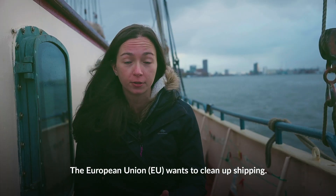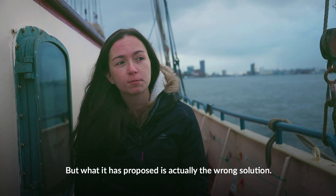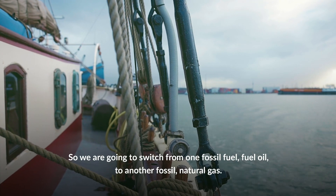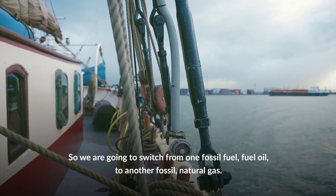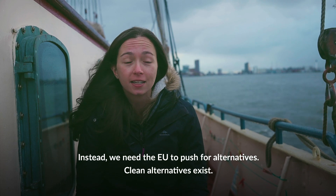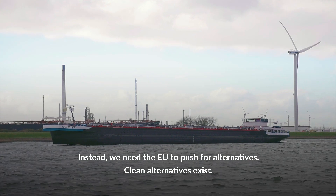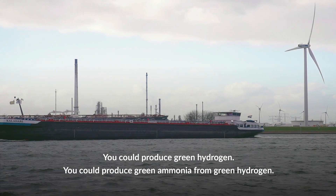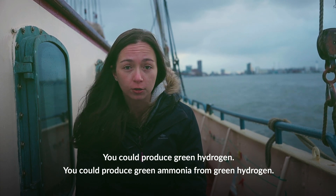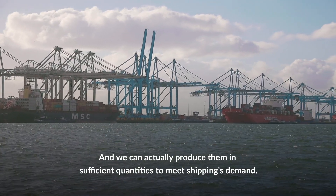The EU, the European Union, wants to clean up shipping. But what it has proposed is actually the wrong solution — switching from one fossil fuel, fuel oil, to another fossil fuel, natural gas. Instead, we need the European Union to push for clean alternatives. You could produce green hydrogen, or green ammonia from green hydrogen, and we can actually produce them in sufficient quantities to meet shipping's demands.